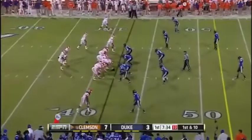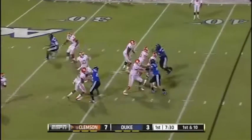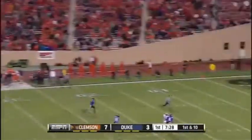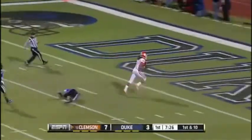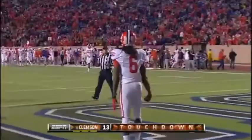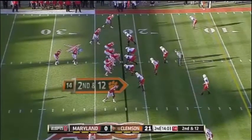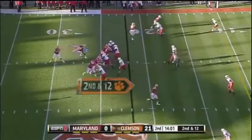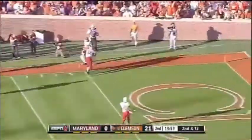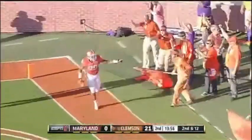Nice job getting to the next level. There's Boyd — got a man on the post. Touchdown. What a catch by Hopkins. Really a top flag college football player has to be, much like Tajh Boyd. Out of the pistol, Boyd throws to the sideline. It's caught and it's a touchdown to tight end Randy Ford.